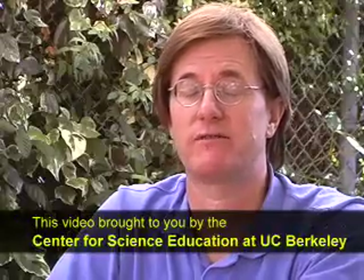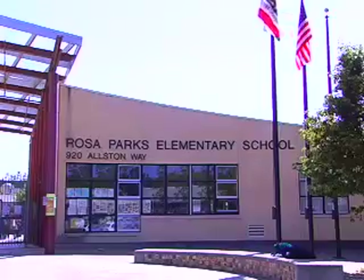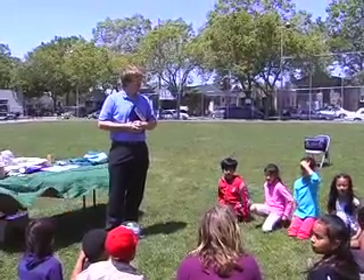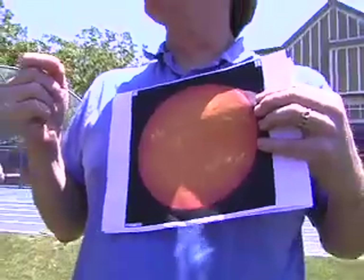Hi, my name is Ben Burris. I'm from Chabot Space and Science Center and I'm here today with UC Berkeley's Center for Science Education at Rosa Parks Elementary School. Rosa Parks Elementary School is an environmental science magnet school and part of the PG&E Solar Schools program. The point of today's presentation is to show the students the wonder and beauty of the Sun — things they may never have seen before — but also to tell them about the dangers and how to observe it safely.